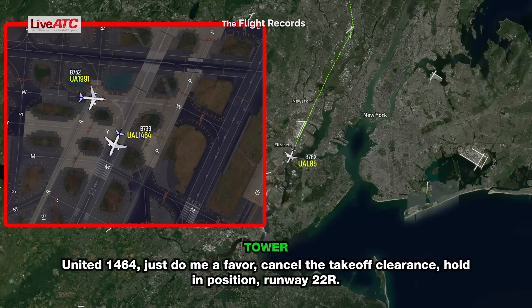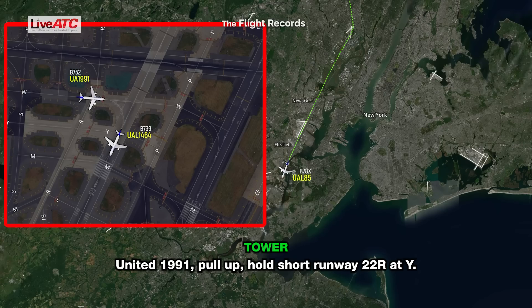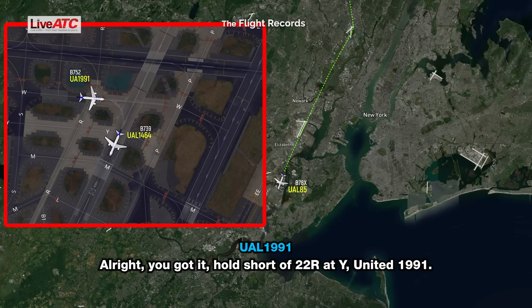United 1464, just do me a favor, cancel the takeoff clearance, hold in position, runway 22 Right. Hold in position, 22 Right, United 1464. United 1991, pull up, hold short runway 22 Right at Yankee. You've got to hold short of 22 Right at Yankee, United 1991.